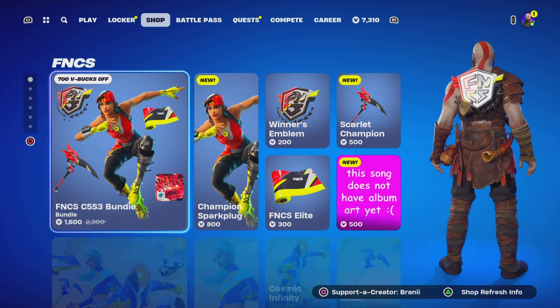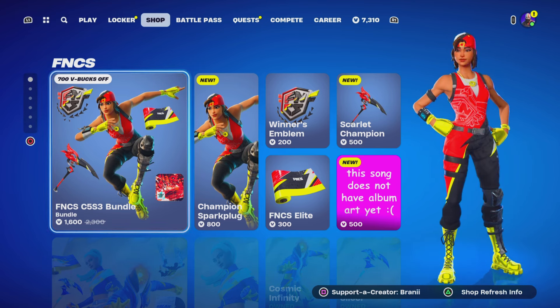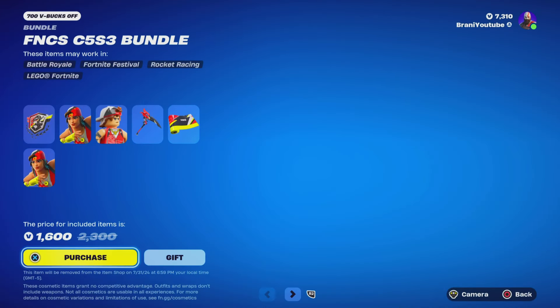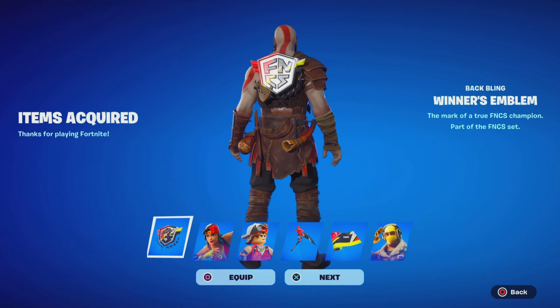Let's go all the way to the top of the item shop. As you guys can see, the FNCS Champion Spark Plug skin is here, so we're going to go ahead and pick up the bundle. Use code Brandy with two I's — hashtag partner. We gifted lots of Pirates of the Caribbean skins yesterday, so go check that out. But this one's only 1600 — absolutely worth it.